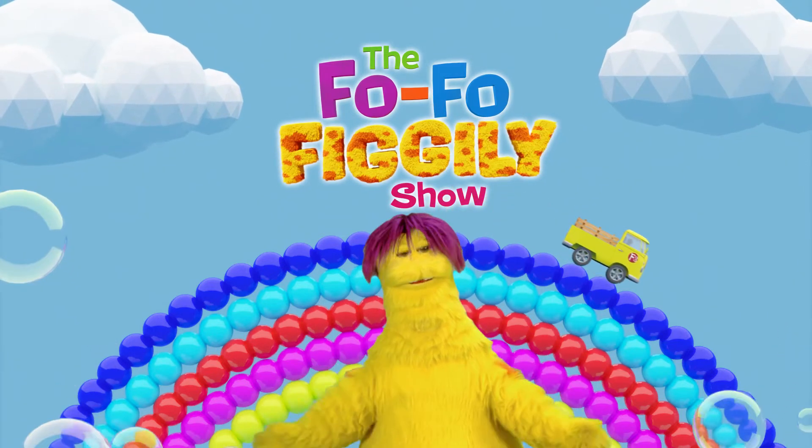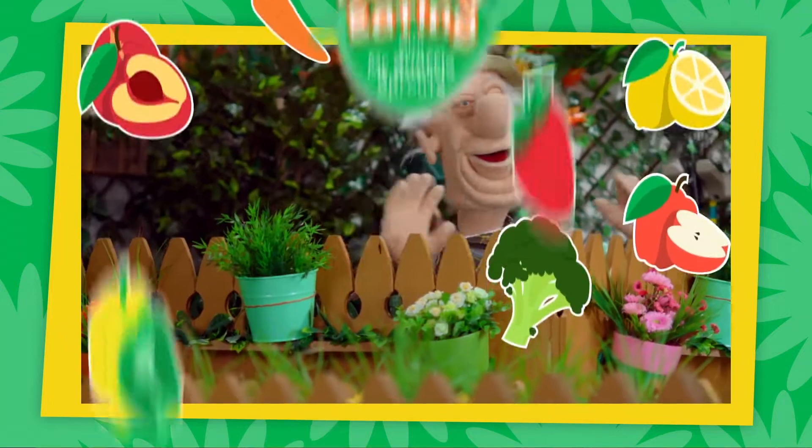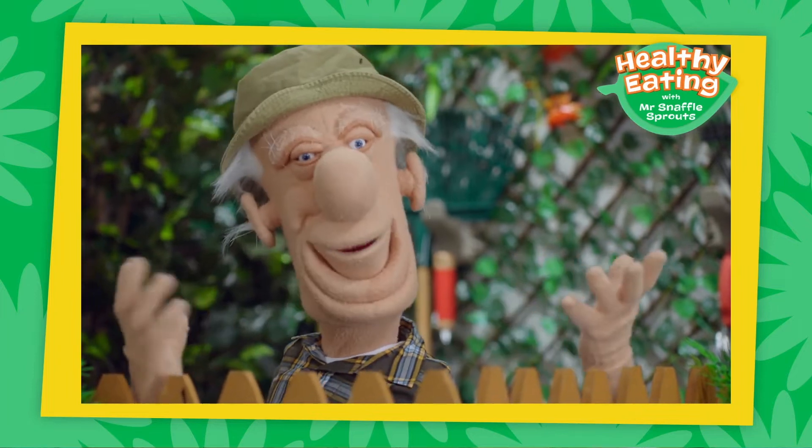Hi, everyone! Get ready for a healthy eating tip with Mr. Snuffle Sprouts. Hello, everyone! Welcome to my garden for a lesson about all the healthy things I grow.